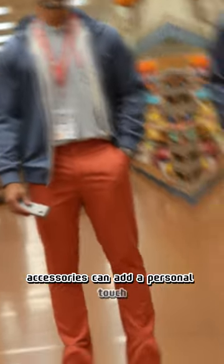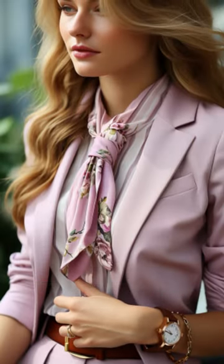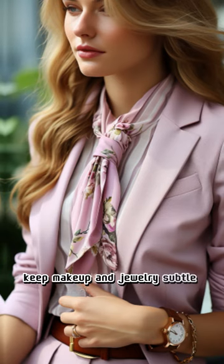Accessories can add a personal touch, such as statement necklaces, scarves, and classic wristwatches. Keep makeup and jewelry subtle and professional.